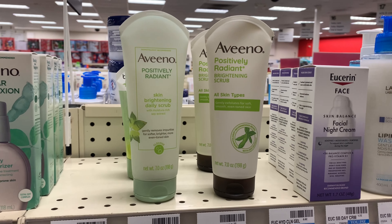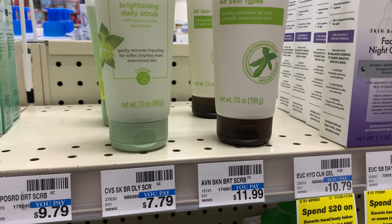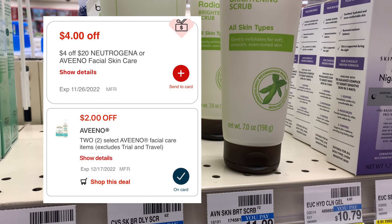Next I'm going to take a bunch of this Aveeno — this week they're on promotion buy one get one 40% off, and when you spend $25 you get a $10 Extra Buck. I'm going to pick up these three Positively Radiant products, priced at $11.99 each. Purchasing three with one at 40% off is going to bring my total to $31.17.